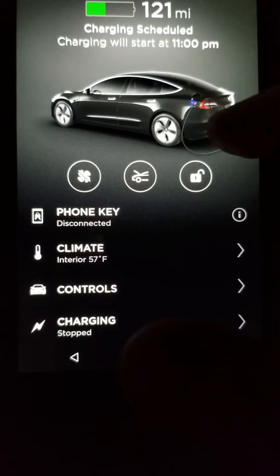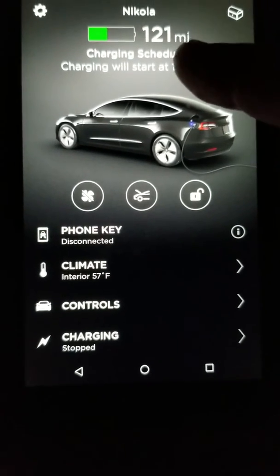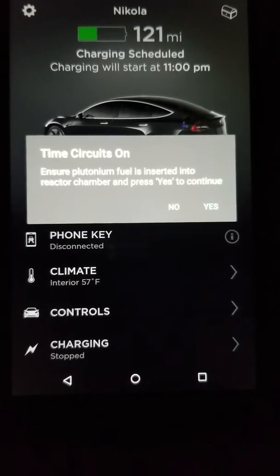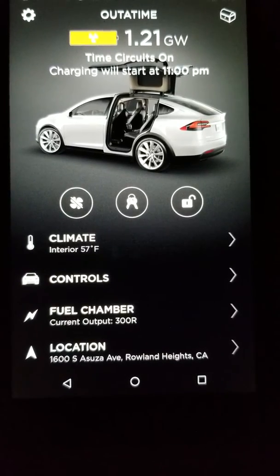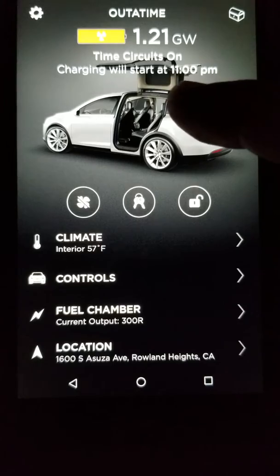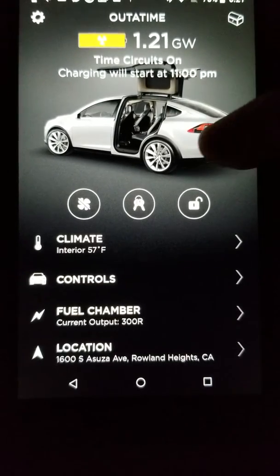Here's the new Easter egg from the Tesla app on my phone. Whenever you have a 121 mile range, you get this prompt: 'Time circuits on' — yes, let's do it — and then it becomes 'Out of time, 1.21 gigawatts.' Then time circuits and charging will start at 11 p.m., which is my schedule.